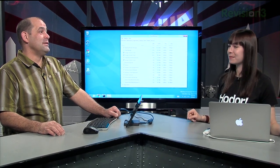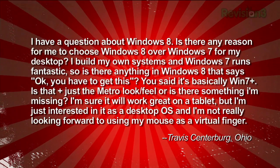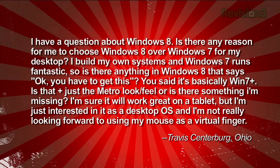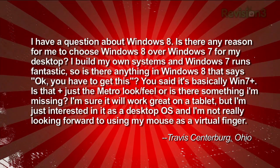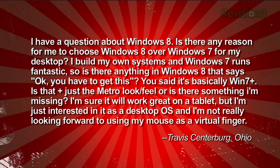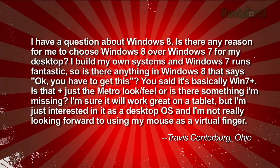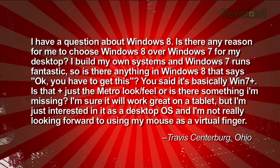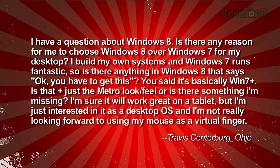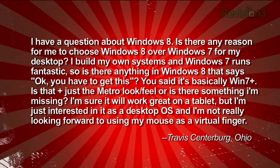Travis sent us this email: "I have a question about Windows 8. Is there any reason for me to choose Windows 8 over Windows 7 for my desktop? I build my own systems and Windows 7 runs fantastic. Is there anything in Windows 8 that says you have to get this? You said it's basically Win 7 Plus — is that Plus just the Metro look and feel, or is there something I'm missing? I'm sure it'll work great on a tablet, but I'm interested in it as a desktop OS, and I'm not really looking forward to using my mouse as a virtual finger."